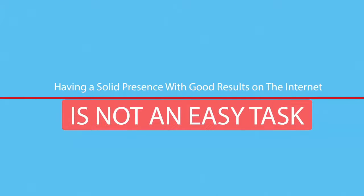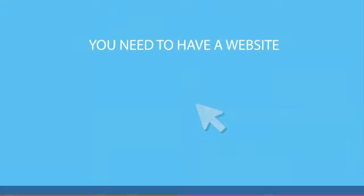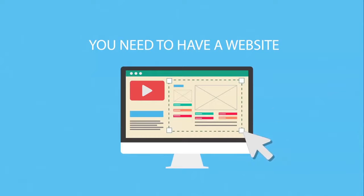Among 2 billion web pages, having a solid presence with good results on the internet is not an easy task. And when you think about all the things you have to do to create an automated sales process, it gets even crazier. To stay ahead of your competitors these days, you'll need to play the game as a professional.